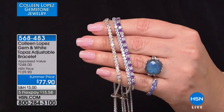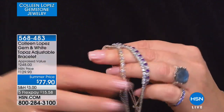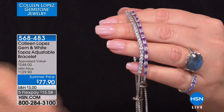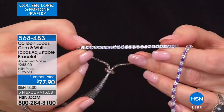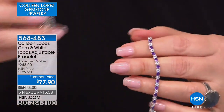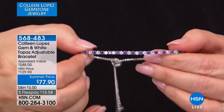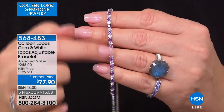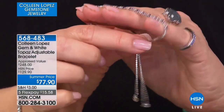Beautiful color combination here with the gold, the citrine and white. The citrine is a lighter, lemony citrine, and then the blue topaz is that pretty sky color — sky blue alternating with white topaz. The amethyst is a deeper purple, like an African amethyst purple, also alternating with the white topaz.